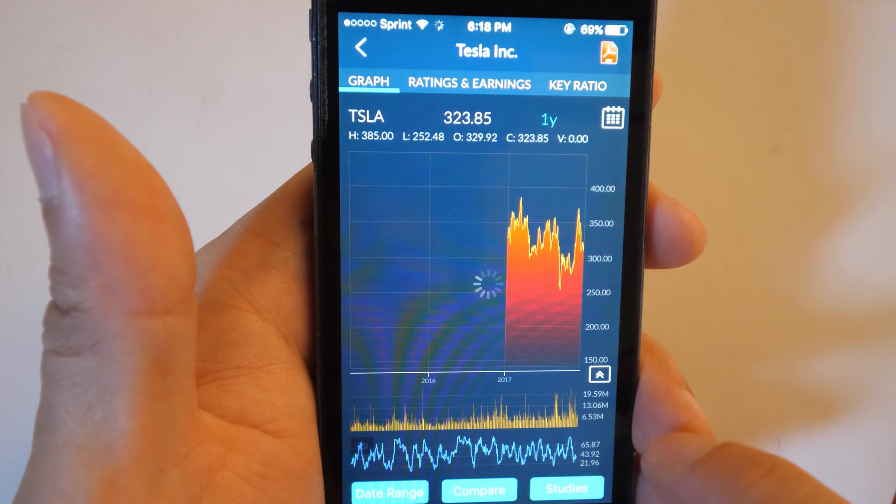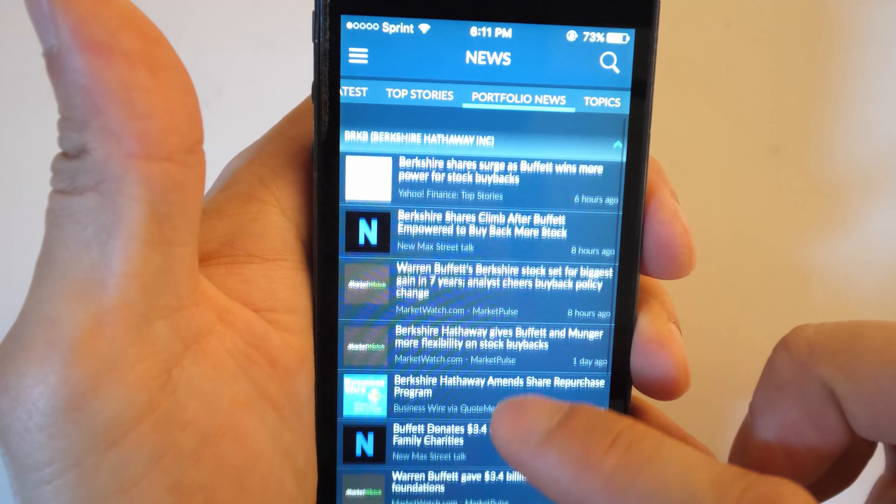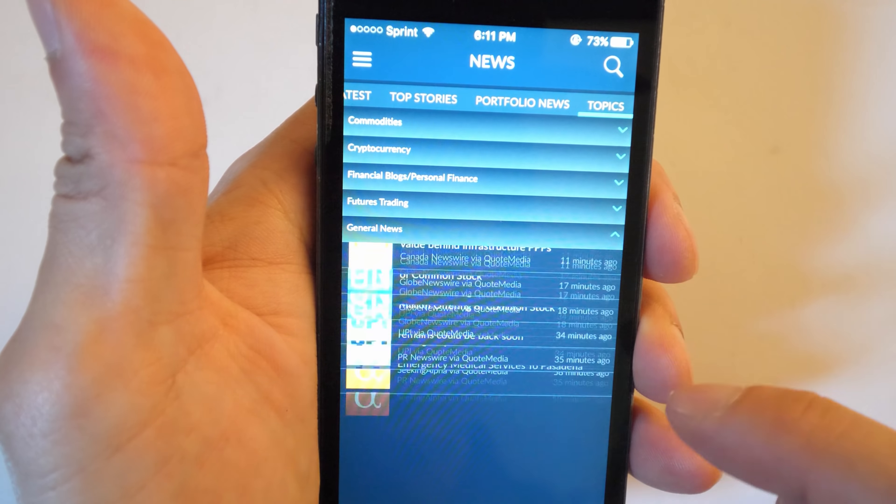It took me a while to figure out the navigation, but here's how to do it: go to Quotes, then My Tickers, swipe left on a ticker symbol, click the pencil icon, then click the graph icon, and you'll be viewing the graph for that ticker. Alternatively you can look it up in Quotes each time. The app also has a dashboard where you get a quick look at everything — all the news and your watched ticker symbols.